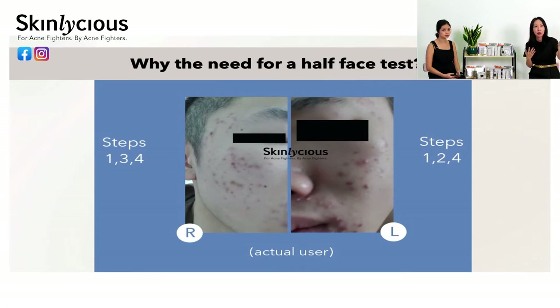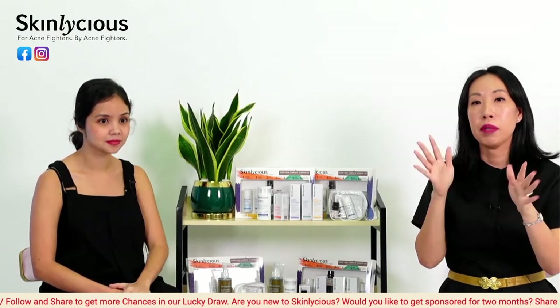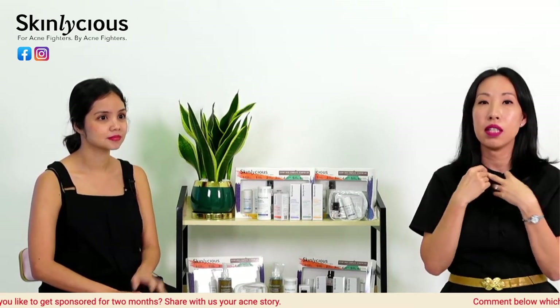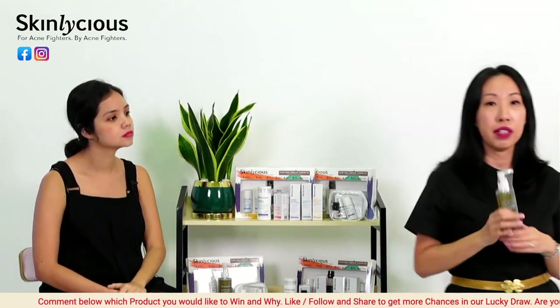You have to test the spot treatments separately. One customer texted us saying he had more acne, and when we looked at his photos, it was clear: where he used the Clarifying Serum, his acne had already flattened, but where he used the Glow Exfoliant, it flared up with more pus and pimples. I don't think we need to go through purging — if you find the right product for your skin type, there's really no need for it.